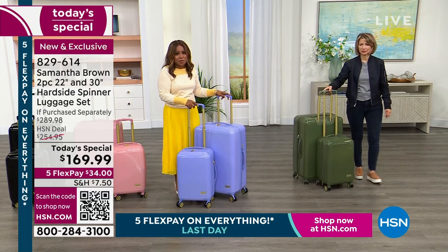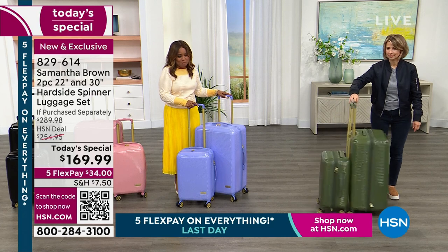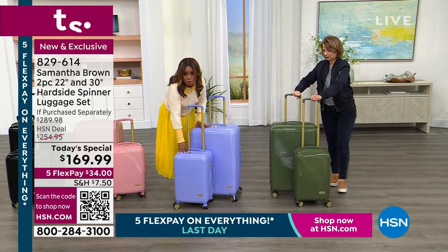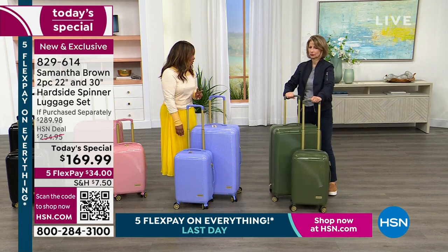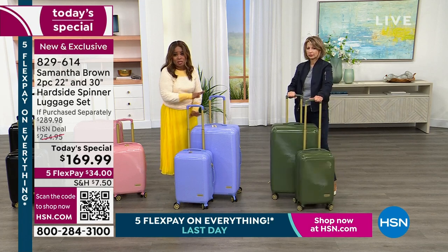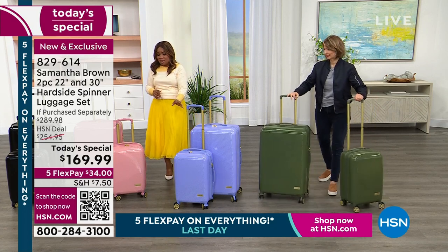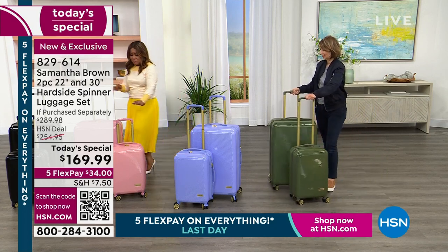With thousands already out the door, it is time for an update. Our lilac choice has fewer than 100 remaining. We've sold out of two colors already. If you'd love to have the lilac, this will be the last show, last opportunity to get it. It is brand new and very limited.